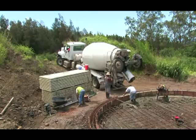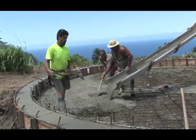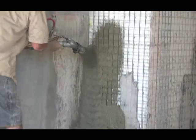The last step is to field-apply Portland cement — shotcrete or hand-applied to desired thickness — producing a monolithic solid concrete structure.